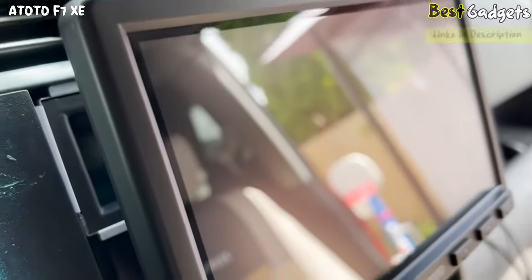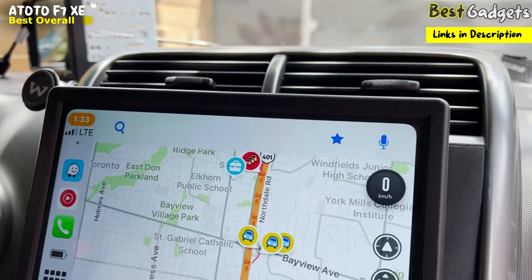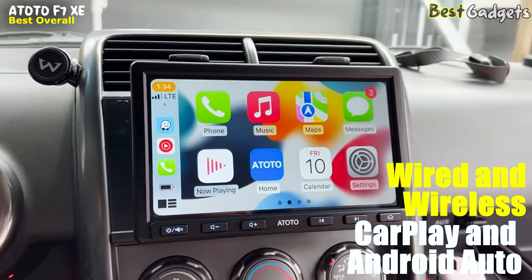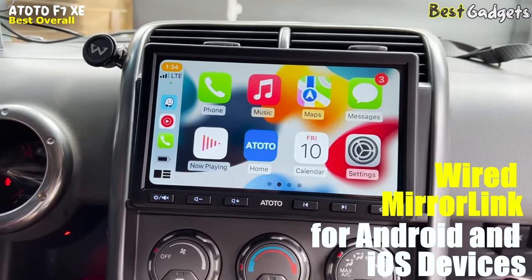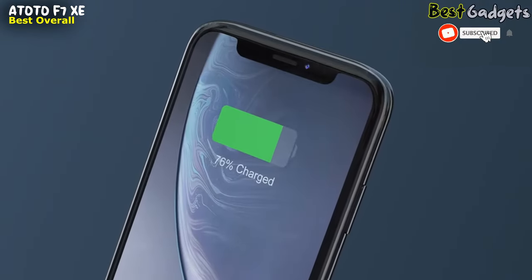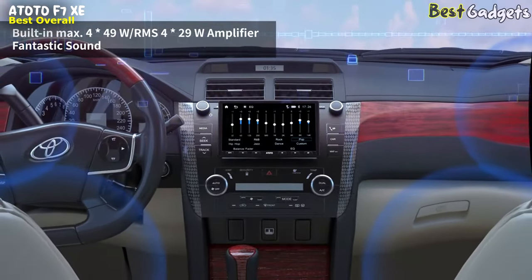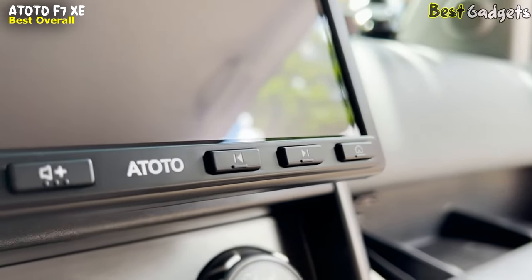Number 1: Atoto F7 XE — the best floating screen head unit, priced at around $290. The Atoto F7 XE is a high-tech car stereo system that supports wired and wireless CarPlay and Android Auto, as well as wired mirror link for both Android and iOS devices. With its built-in charging protocol, your phone battery will charge significantly while running wired CarPlay and Android Auto. This car stereo system boasts a built-in maximum 449W and RMS 429W amplifier, and a 10-band EQ with 7 presets to offer an audio feast.